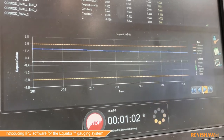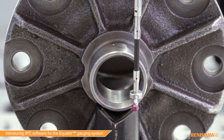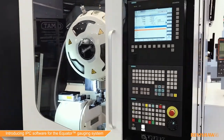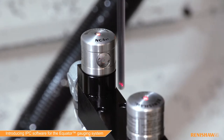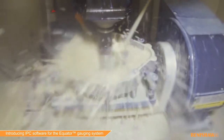Here we'll see how Renishaw's new IPC software provides process feedback with the Equator gauging system to deliver these benefits. But before we can control a process the foundations must be stable. This means checking a machine's performance and correcting for any errors, making sure the tools are set correctly and finally making sure that your part is located well. Then production can begin.